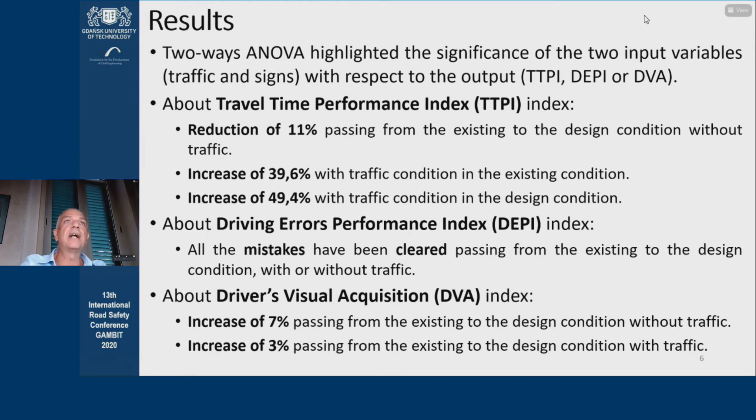Based on the results, we performed three different-way ANOVAs, where the input variables were the position of the signs and the traffic. The outputs were, respectively, the travel times, the driving errors, and the visual acquisition. The results of the three ANOVAs showed that both the configuration of the signs and the presence of traffic are always significant.